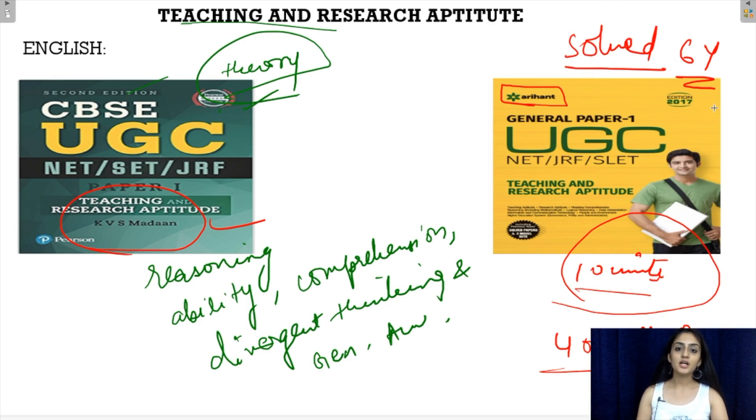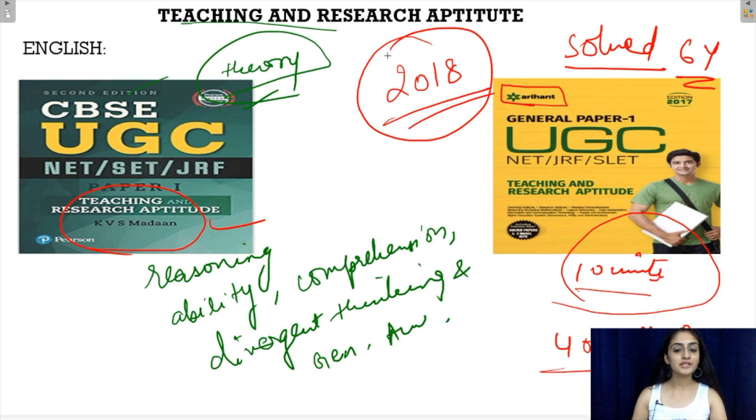You can also check out our other videos in which we've given a proper analysis of the 2018 paper which took place in July, and from there you can get a proper understanding of how the paper comes. The links to those videos will be in the description box below.